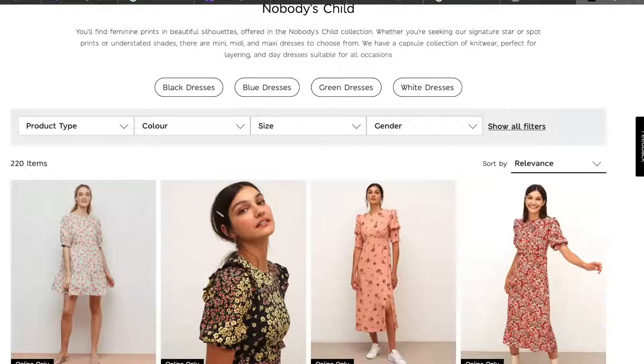One really nice addition to the M&S collection recently is both some new brands that they're stocking and also some really beautiful collaborations they've been doing. They've got Hobbs, Jaeger, Selected Femme, a wonderful collaboration with Ghost and Nobody's Child to name but a few. And the latter is actually where I found this first beautiful piece.